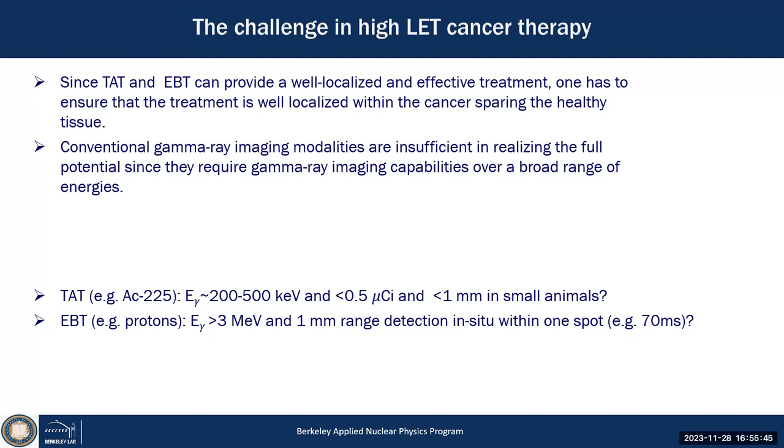But that's a problem when you want to verify biokinetics — you're starving for photons. For protons, you want to make sure the Bragg peak stops in the cancer and not in normal tissue — determining range to a millimeter, ideally within the 70 milliseconds per spot in a raster scan. Both are real challenges in the field that we're trying to address.